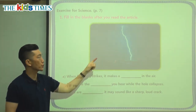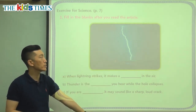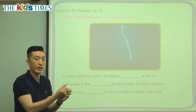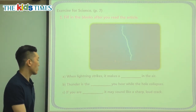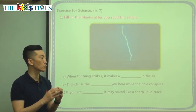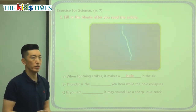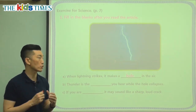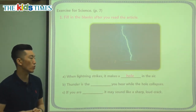Let's fill in the blanks to finish the sentence. As you see, that's the lightning. After you see the lightning and it disappears, the hole in the air created by the lightning will start collapsing or breaking apart — and that's the sound that we hear. That's what thunder is. When lightning strikes, it makes a blank in the air. What did we say? It makes a hole in the air. And thunder is the sound you hear when the hole collapses.